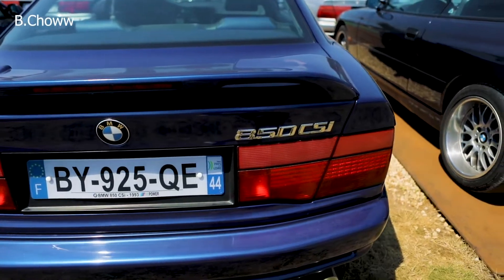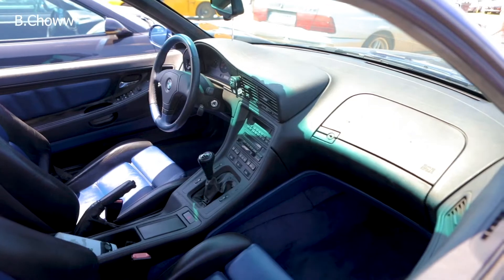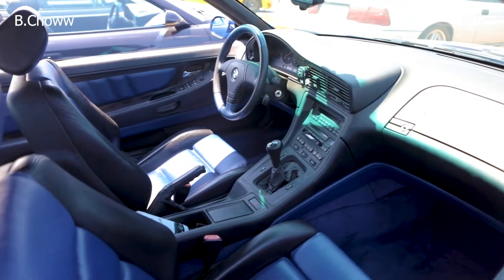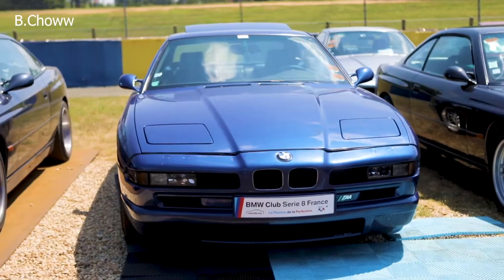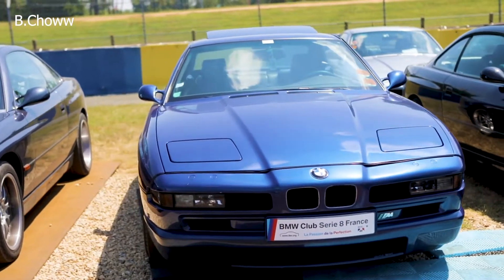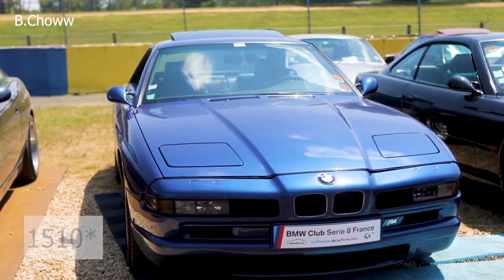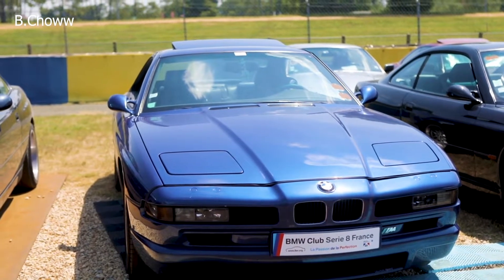This is the BMW 850 CSI, a unicorn of the BMW 8 series. This is probably one of the rarest cars you'll ever find in BMW, especially with the rarest engine, the S70, which is a 5.6 litre V12, of which only about 1,200 units were made in total. Very, very rare and very beautiful car.